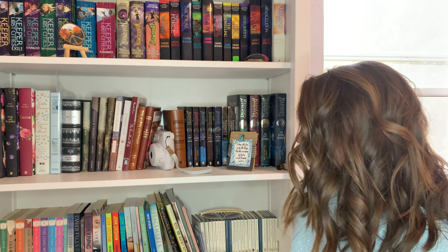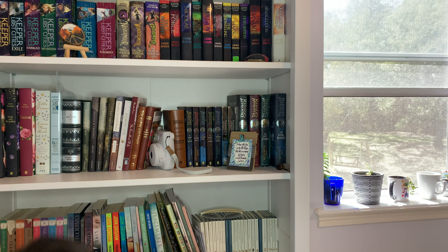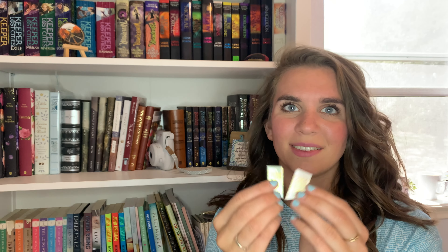My friend also got me these little bookmarks from the Daily Grace Co. I really like the colors on these — I don't normally like this style of bookmark, but I just love the colors.